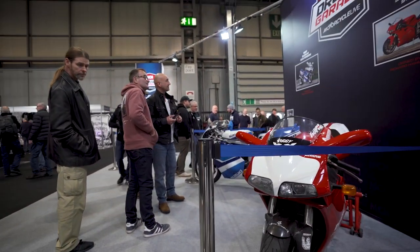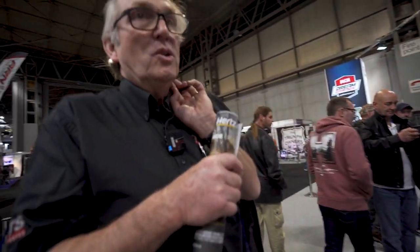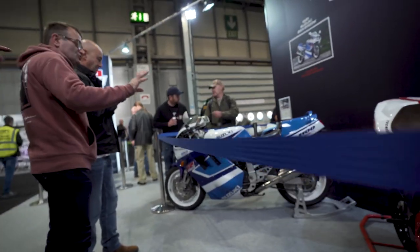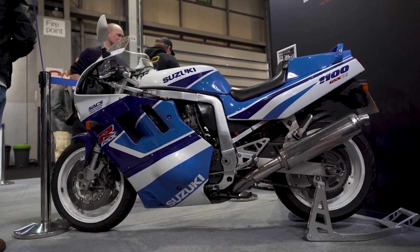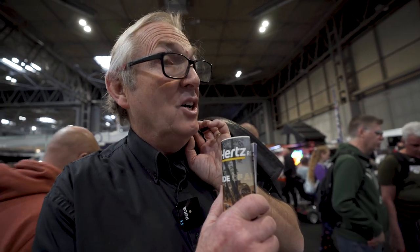That's a GSXR 1100 — I used to work on those. We did 1340cc and 1371cc kits, the first in the country and possibly the world at the time, with Cosworth pistons. Paul Bembridge used to work for me until he retired earlier this year. He had a GSXR 1100 running in the 990 class and wanted more power, so we built him a 1371 motor with big cams, big carburetors, and good exhaust. He won the championship two years running — it was well overpowered for the 990 class but enabled him to dial it in.